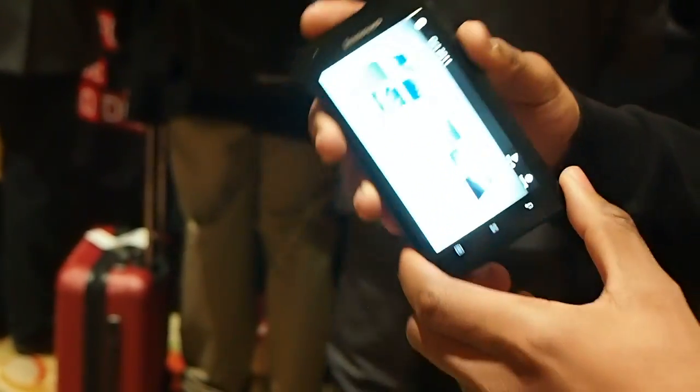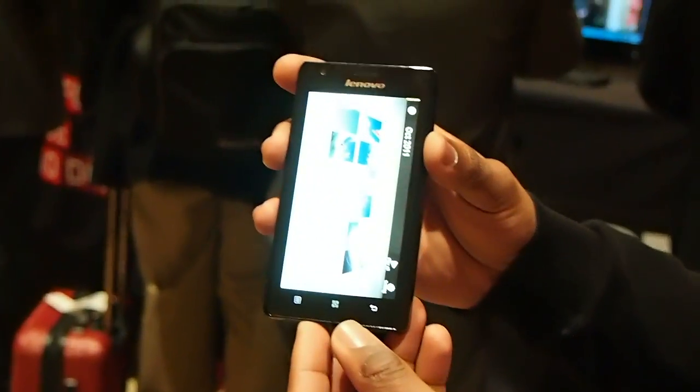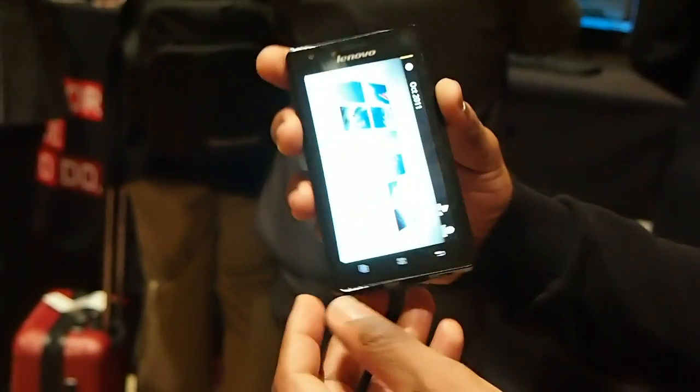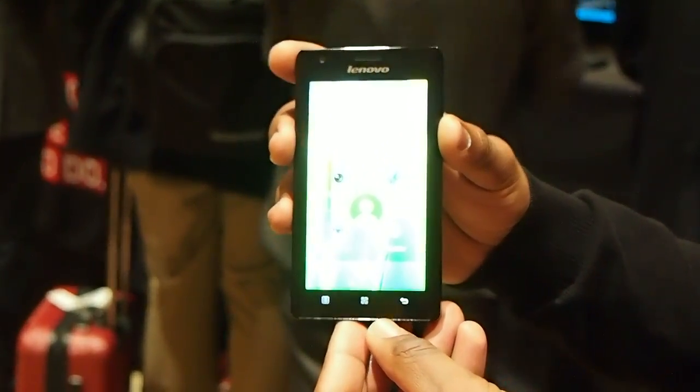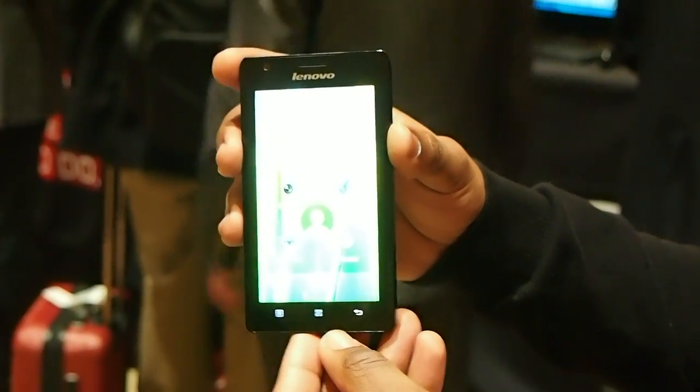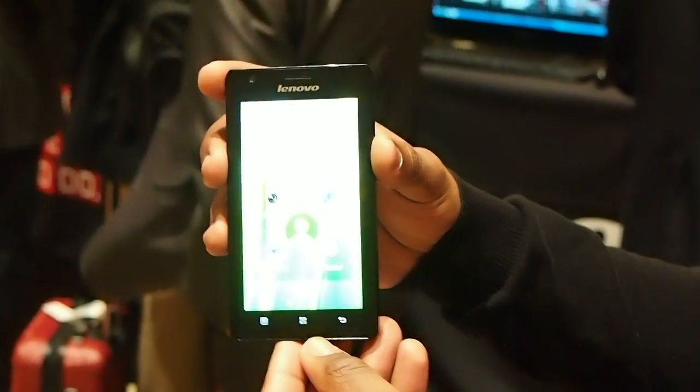So this is the Lenovo K800, and it'll be available in China in the second quarter of this year. Unfortunately, we won't see it in the U.S., but it's here right now, and you're looking at it. I'm Kenneth Butler, and this is Laptop Magazine. We'll see you next time.